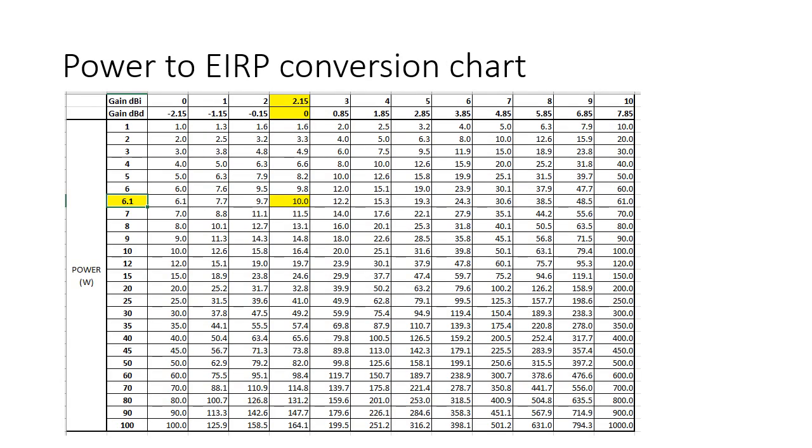The Ofcom calculator starts with the average EIRP. I've prepared a table to allow the conversion of electrical power and antenna gain in dBi or dBd to the EIRP for Ofcom. So if we look at the case of 6.1 watts electrical power and a dBi gain of 2.15, which is a dipole at 0 dBd, we get 10 watts. And that's the reason that the Ofcom guidelines specify 6.1 watts electrical or ERP and 10 watts EIRP.